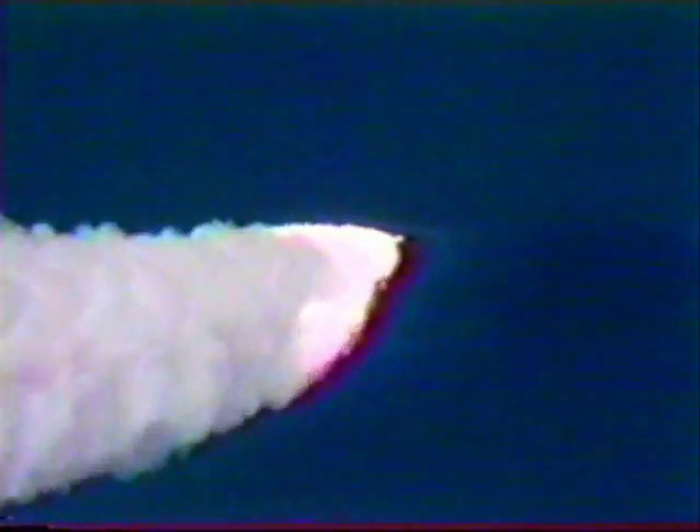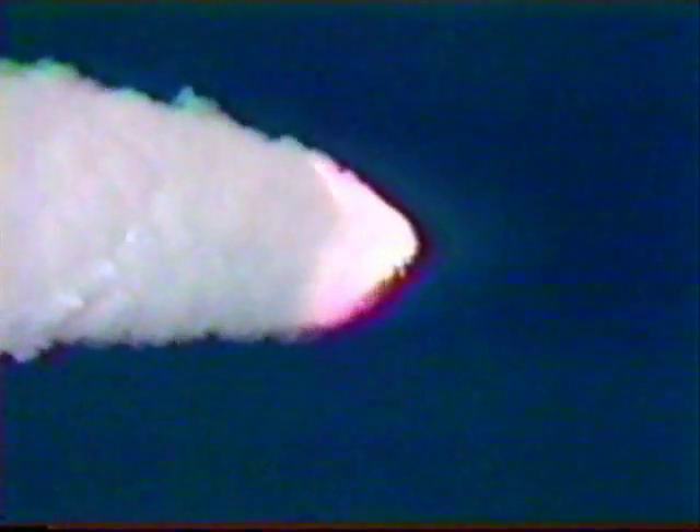Height: six miles, downrange: five miles. Throttling up after passing through the maximum dynamic pressure area. Height: 12 and a half miles. Downrange: 12 miles.